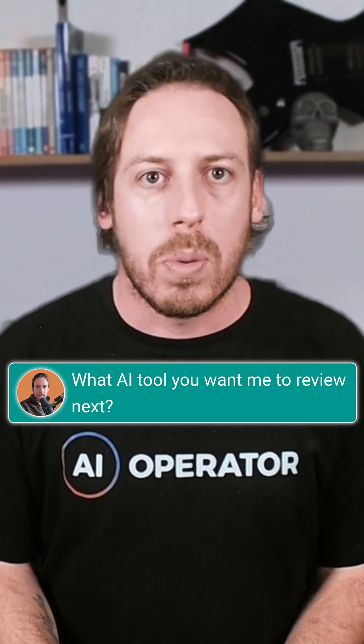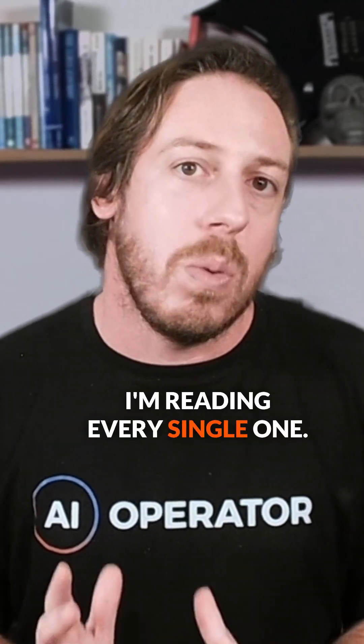Drop a comment with what AI tool you want me to review next. I'm reading every single one.